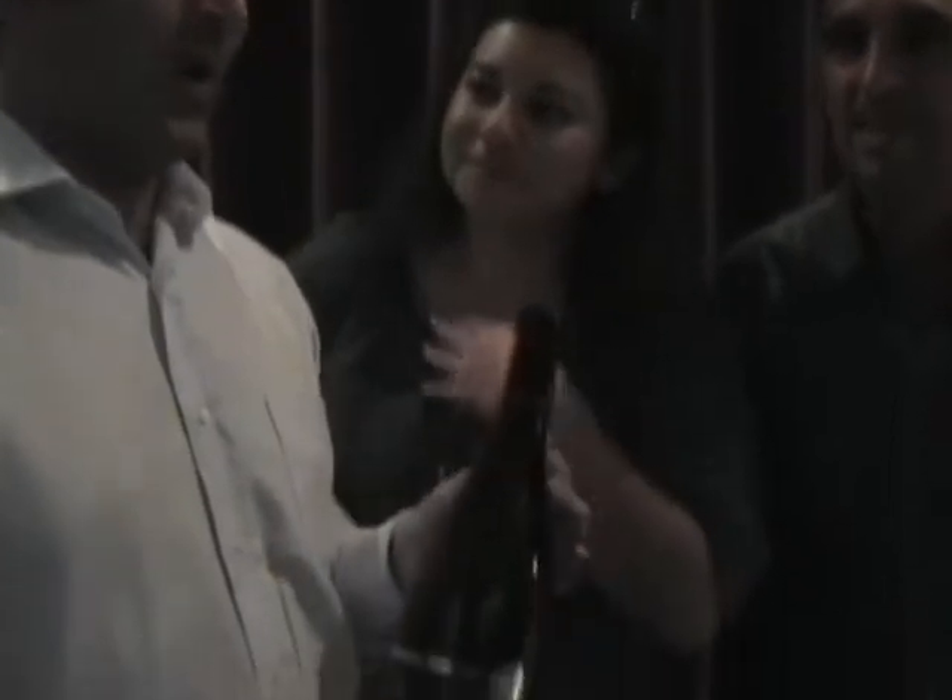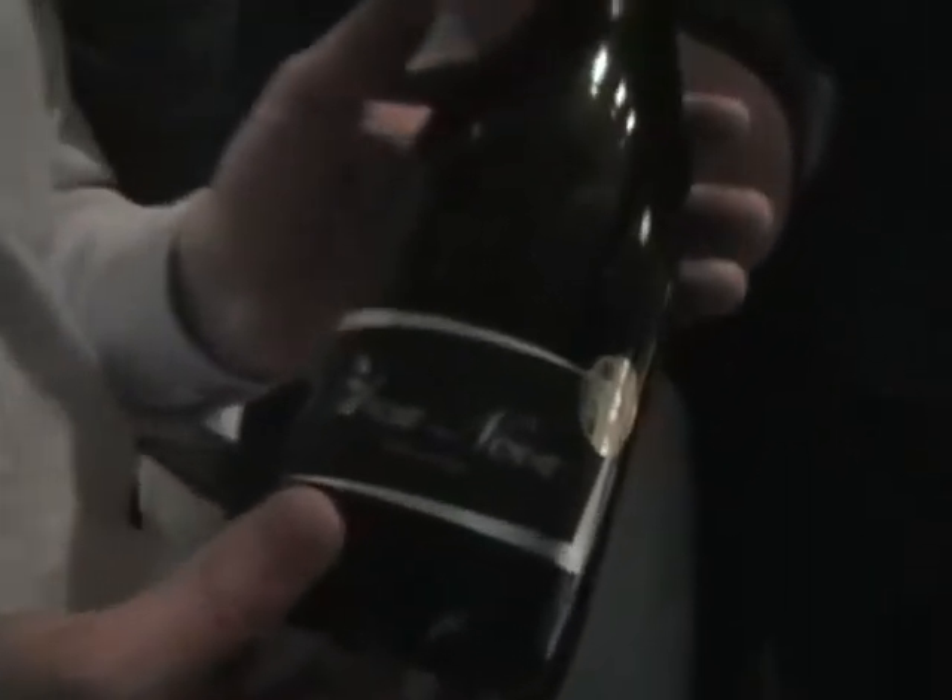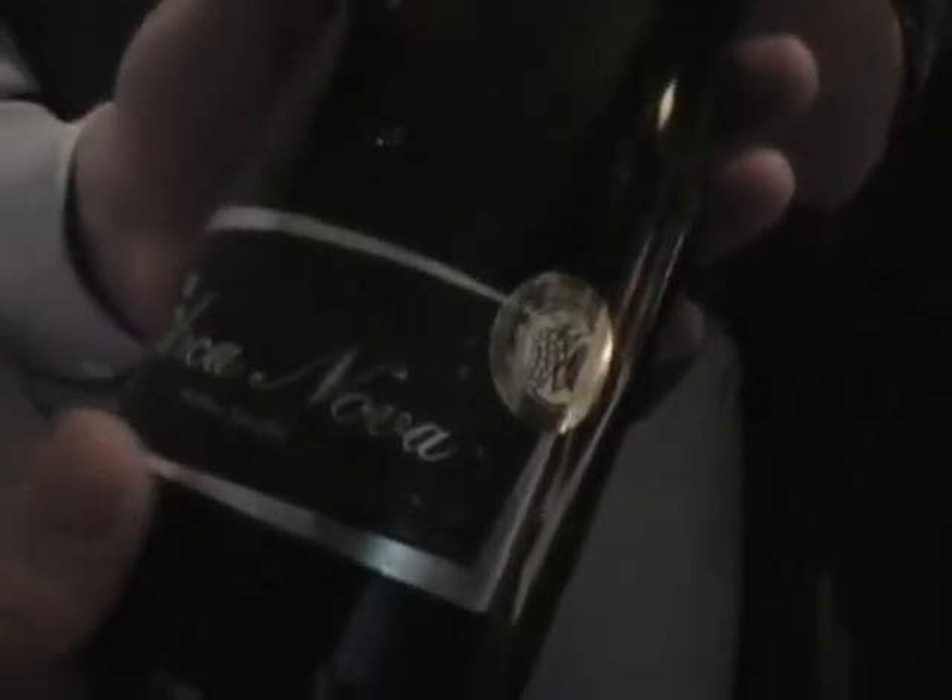Antonio is going to tell us about his red, which is a Vinho Verde. This is red Vinho Verde. This wine is special because usually red Vinho Verde has the same character as the whites — it's a fruity wine, very light body, crispy. But this wine is a little bit different.